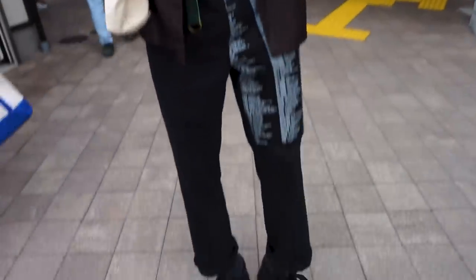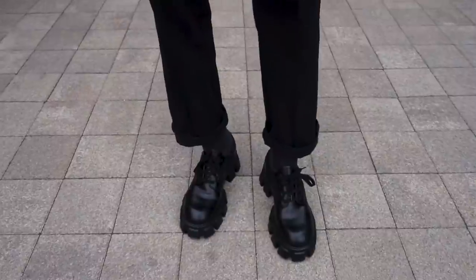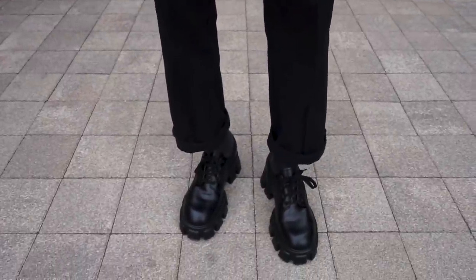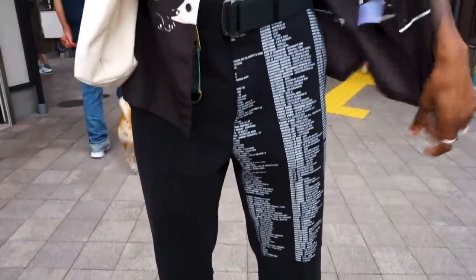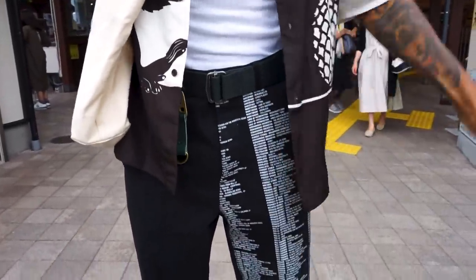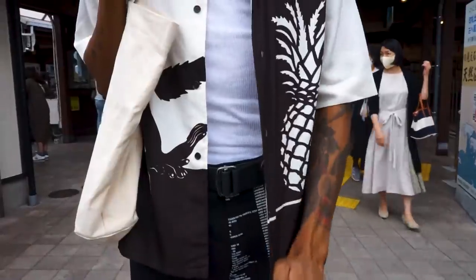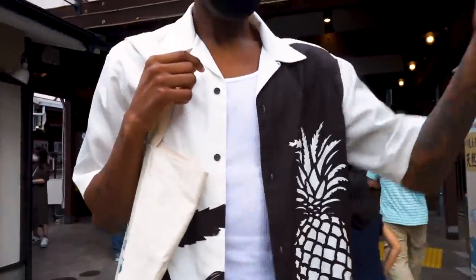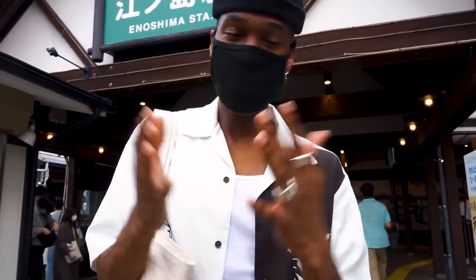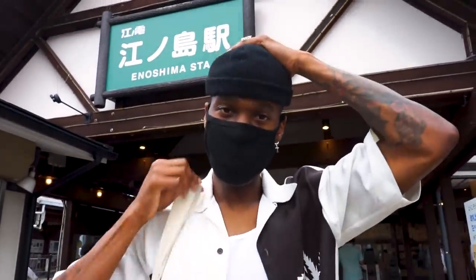Alright, so starting off, I got the Prada monolith shoes and then I got these pants from Yang Li — scripted trousers. And then the button-up shirt is from Bottega Veneta. And then I got some accessories — always good to have that. And a simple beanie — always have to come through with the beanies.